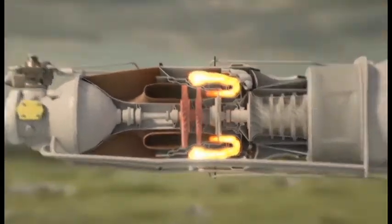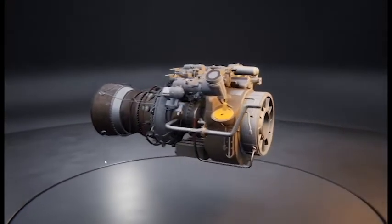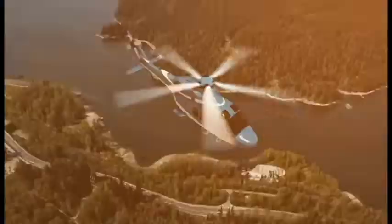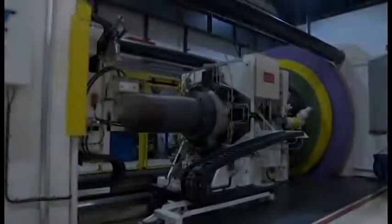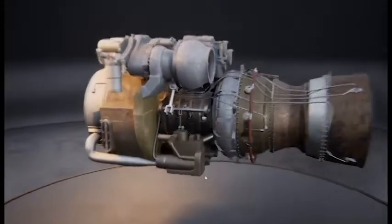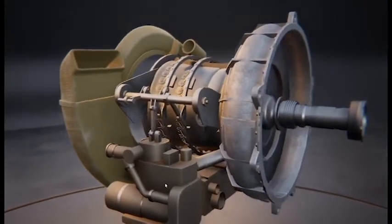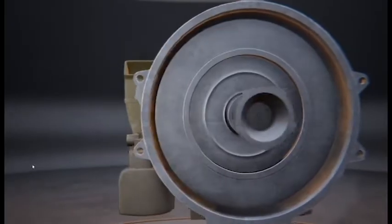An unusual example of the turboshaft principle is the Pratt & Whitney F135-PW-600 turbofan engine for the STOVL F-35B. In the conventional mode, it operates as a turbofan, but when powering the lift fan, it switches partially to turboshaft mode to send 29,000 horsepower forward through a shaft, and partially to turbofan mode to continue to send thrust to the main engine's fan and rear nozzle.